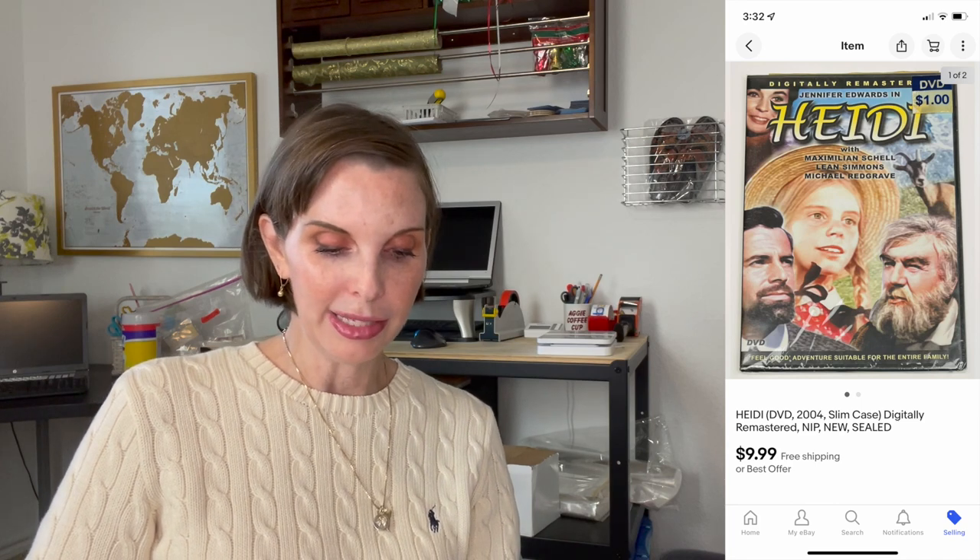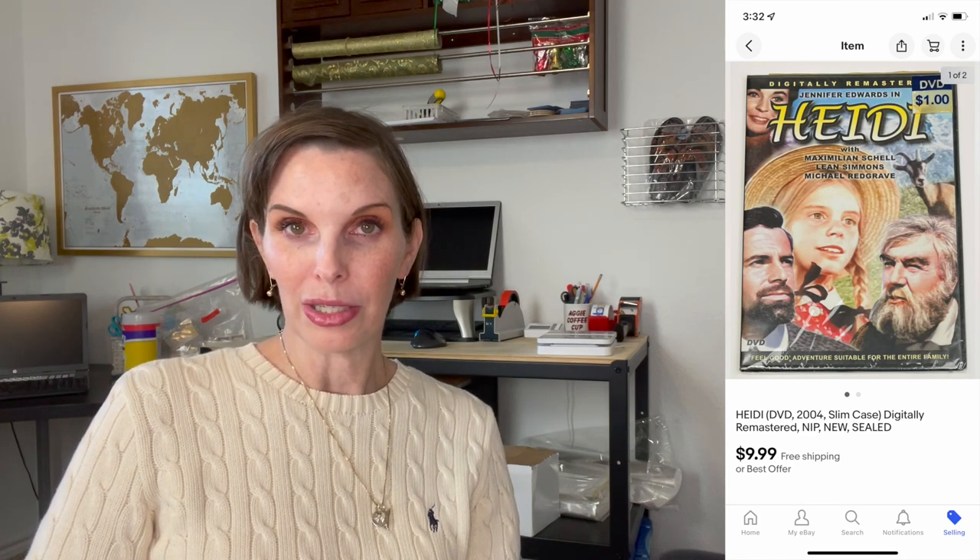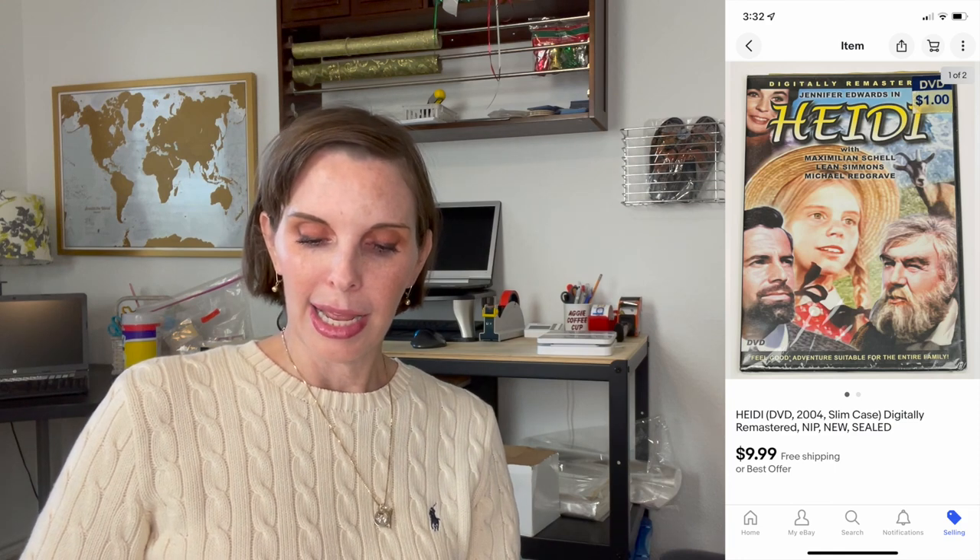Next up was a brand new in-package Heidi DVD. It sold through the global shipping program and went somewhere in Europe. We had gotten that for 50 cents at a garage sale and the buyer paid our full asking price of $9.99.